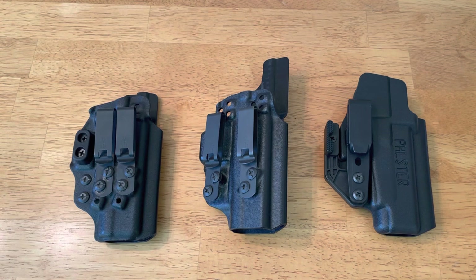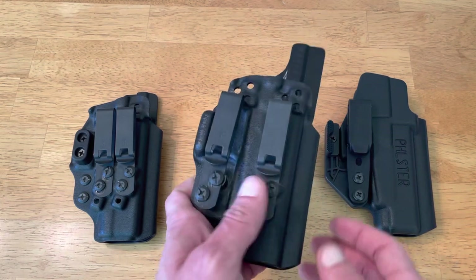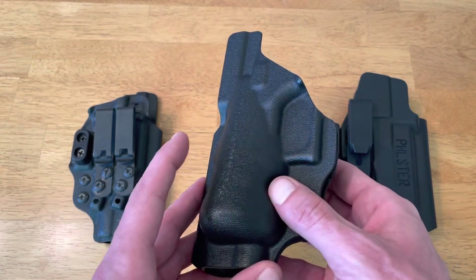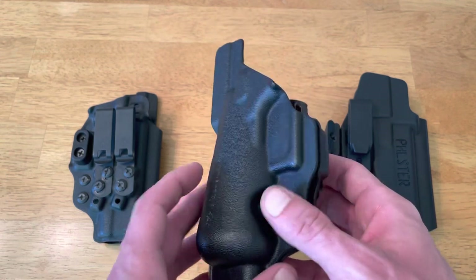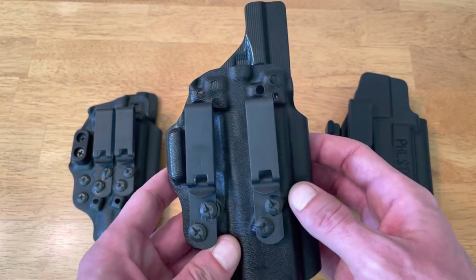And with that being said, I will name my favorite appendix carry holster, which happens to be Tentacor's Velo 4. I absolutely love this holster for a few reasons. First and foremost is the built-in body contoured wedge — I just absolutely love this thing. Secondly is Tentacor's unmatched build quality; it doesn't get any better.